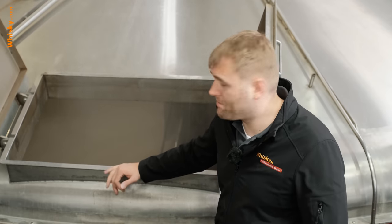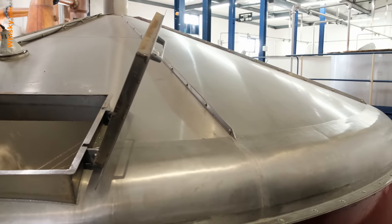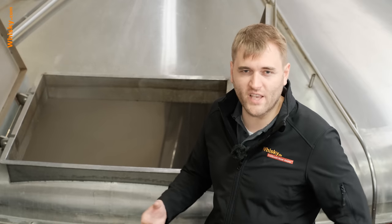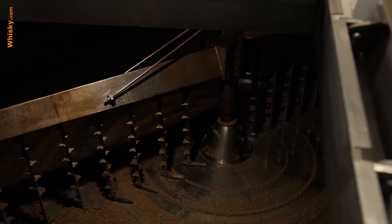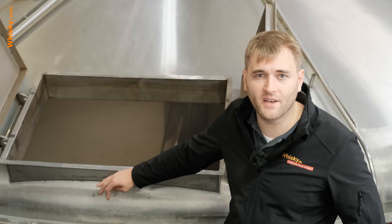Here is the mash tun — quite a big one, using six tons of grist. The washings are done with 24,000 litres, then 11,000 litres, then 20,000 litres. The third run is so low in sugar that it can't be used for whiskey production, so it's recycled into the next batch to avoid losing any good sugars. What's also really nice is that the draft — the leftover material from the mash tun — is sold to a renewable energy plant where it's converted into natural gas and then electricity.